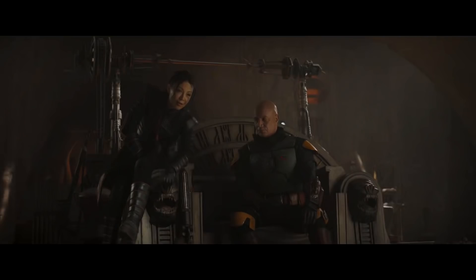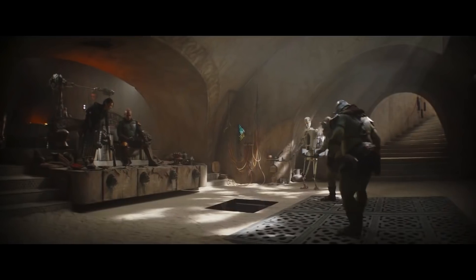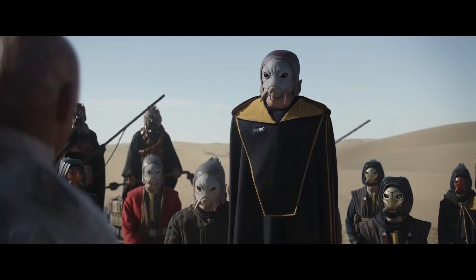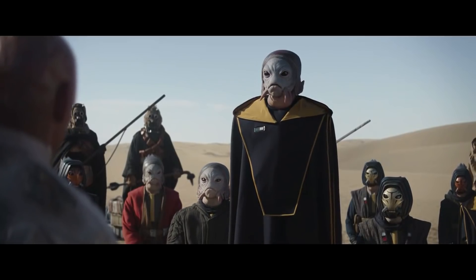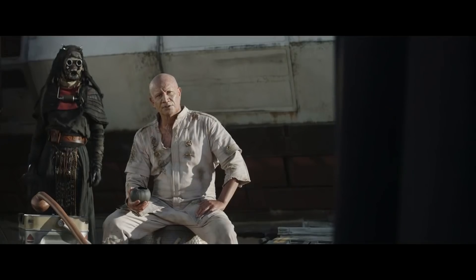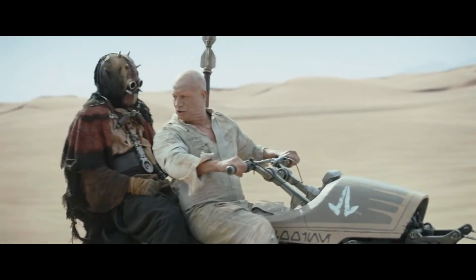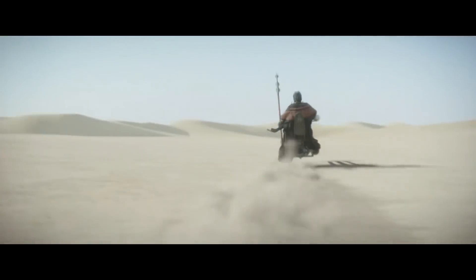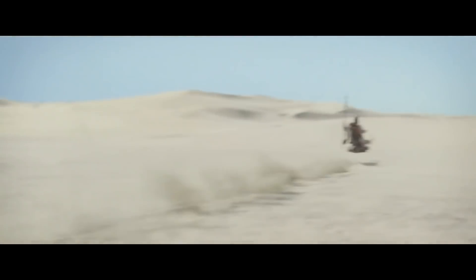Hey guys, this is Justin. Welcome to another video. At nearly an hour long, it's unsurprising that the second episode of the Book of Boba Fett was chock full of really cool details that you may have missed. I'll be going over five of the more interesting ones in today's video, but also let me know if there's anything I missed or anything that you noticed down below.